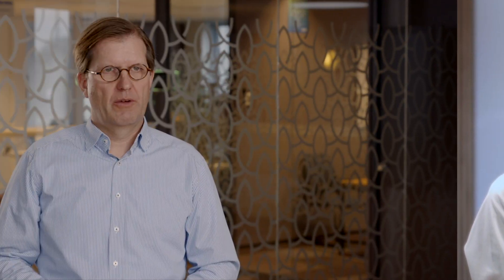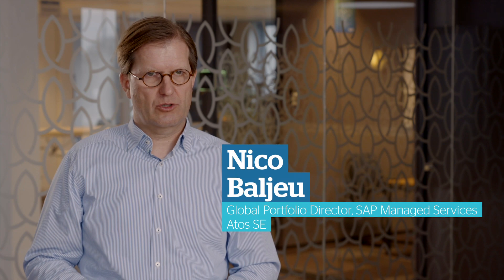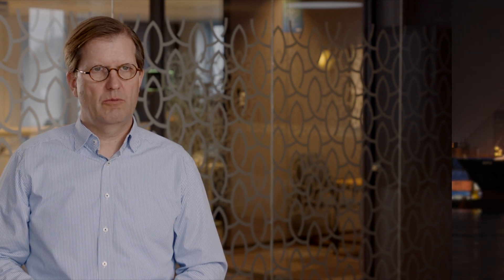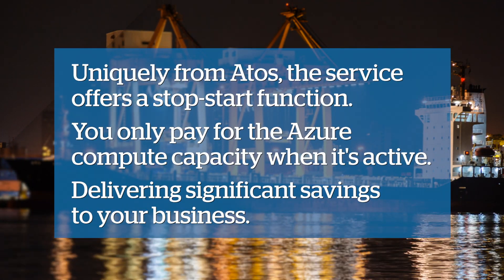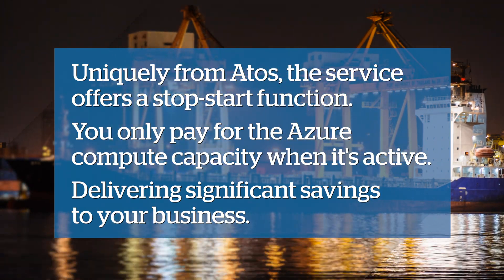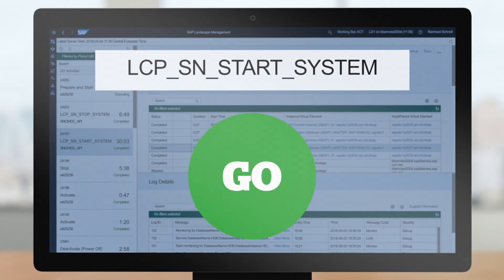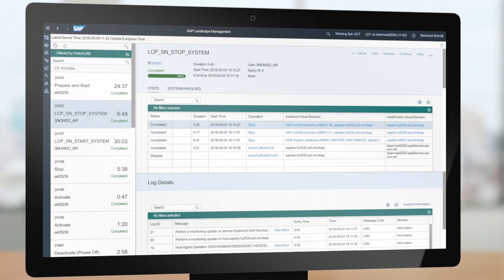This flexible end-to-end solution enables customers to manage and test complex SAP landscapes in a much shorter time frame, and by that supports their journey to a DevOps setup. We work with our customers to maximize their potential cost savings. One way we do this is with our automated unique SAP start-stop function, which lets you stop and restart your virtual machines so you don't pay for usage when they're not active.